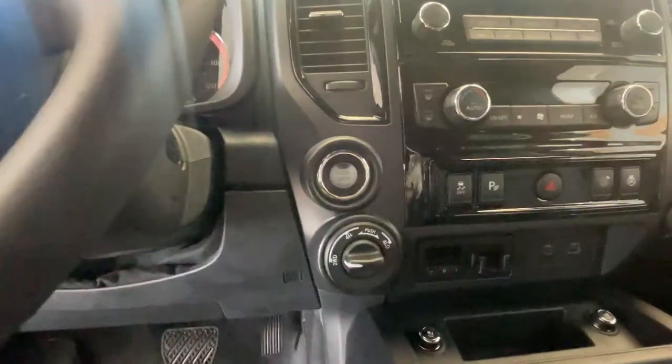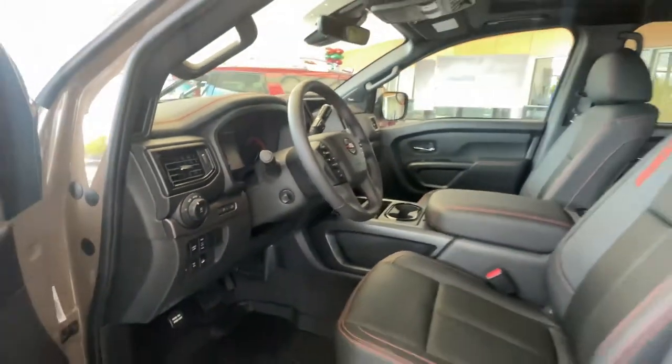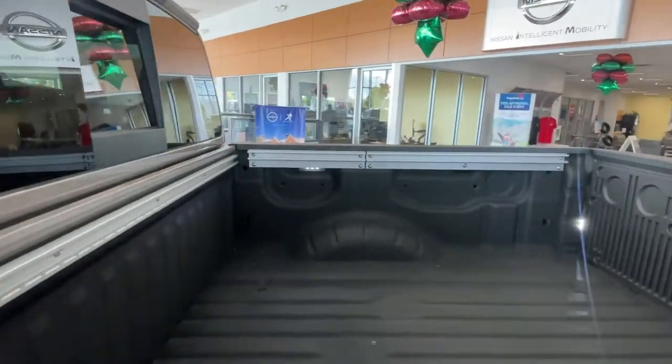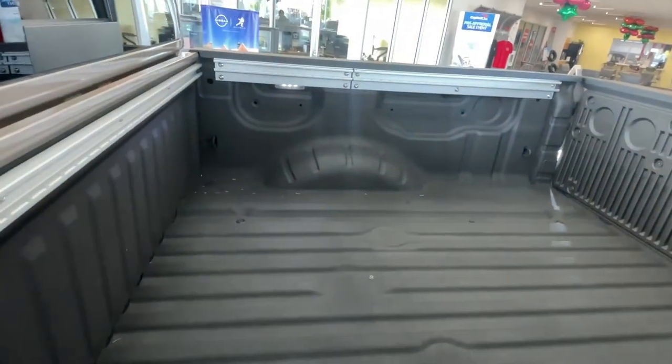You've got tow modes and different switches here for the tow settings. This one tows up to about 9,000 pounds. Taking a look at the bed, you've got the utility track system with hooks to tie things down, and a bed liner so you don't mess up the bed.